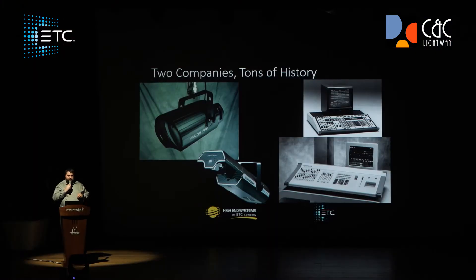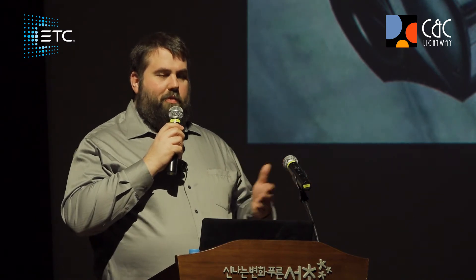The founders of High-End Systems started by making audio cabinets — speakers. Then they said, 'Why don't we make some cool lighting for these installs we're doing?' And they created the Color Pro, pictured on the wall. From there, they moved into other fixtures. Back then, moving mirror fixtures were very popular, so they continued to develop moving mirror fixtures like the IntelliBeam and the TrackSpot. They wanted to control their own destiny, so they built their own dichroic factory so they could make their own glass.